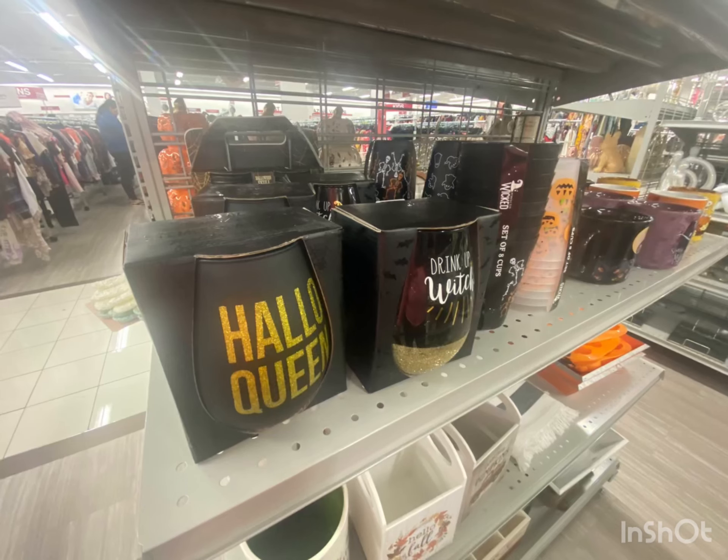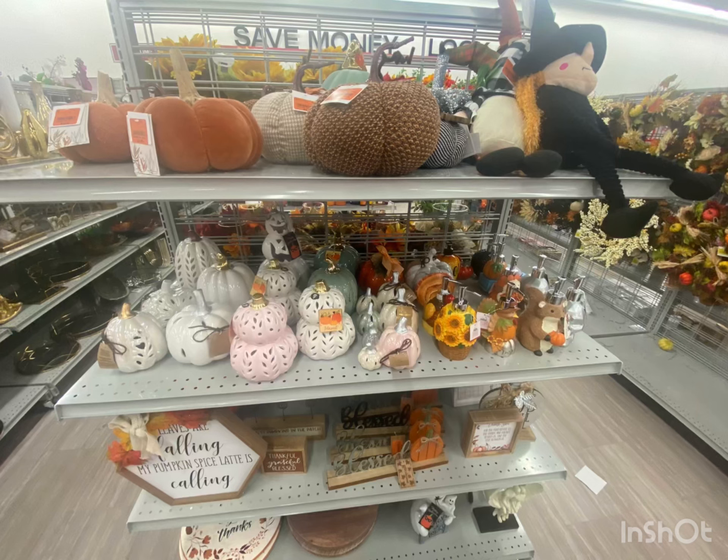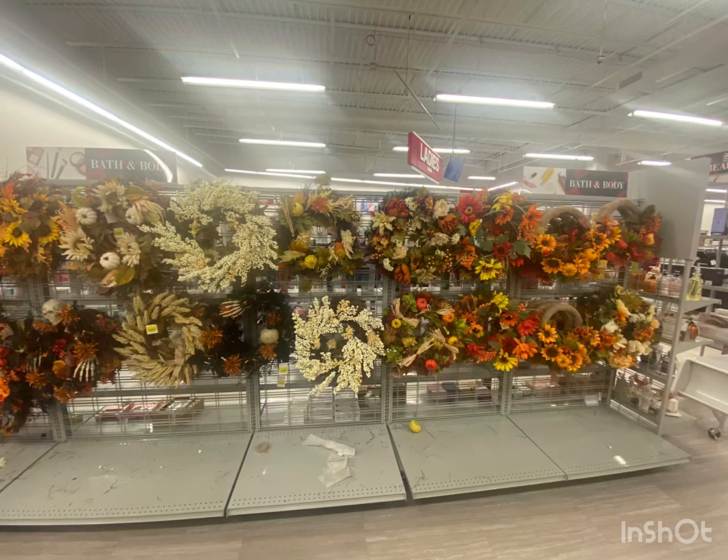"Gather here with grateful hearts." Hello queen — get it? Hello autumn, and those little gnomes, very cute. The witch up top. I like how they have a variety of the pumpkins, the skulls, and the wreaths.